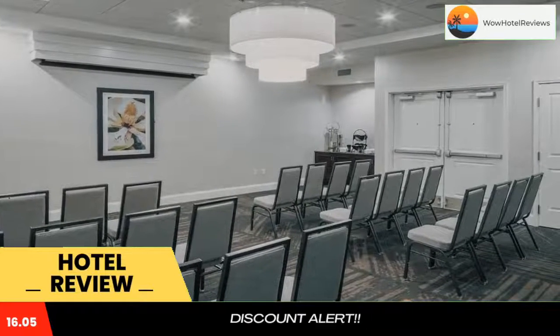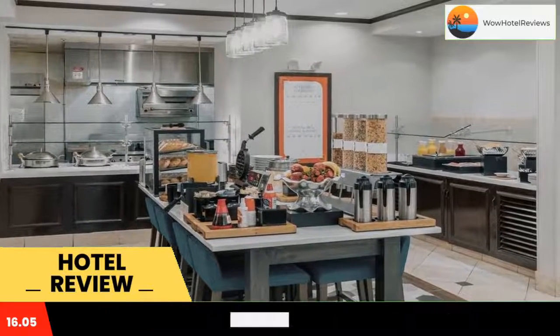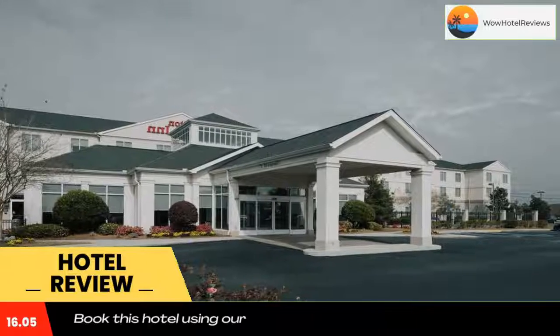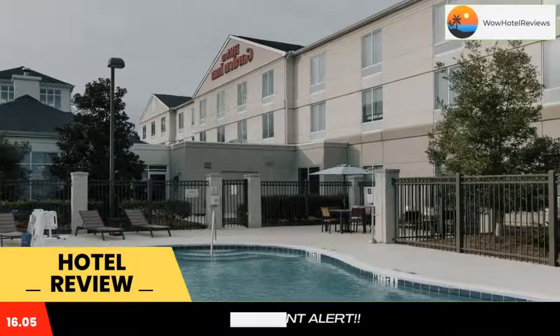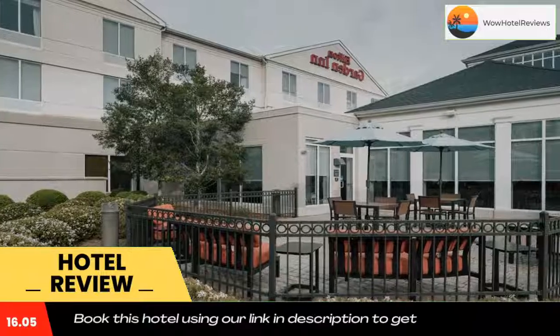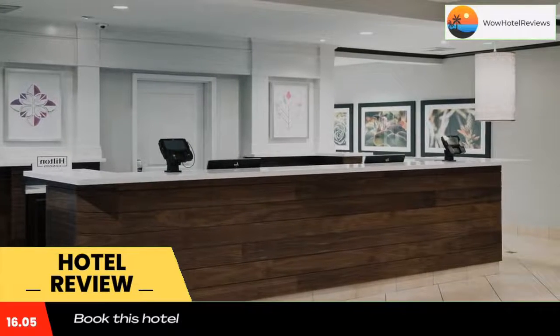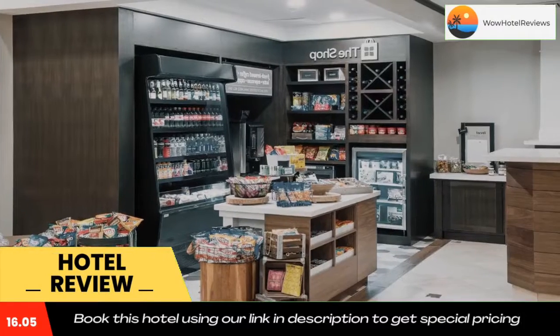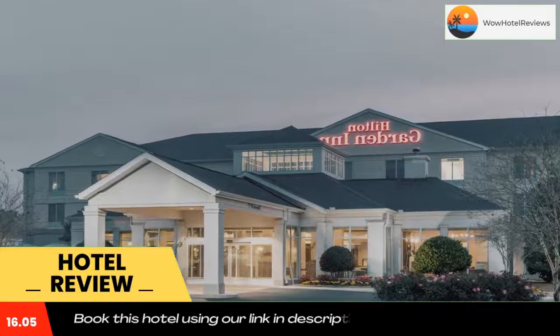The hotel offers a hot daily breakfast and guest rooms with 32-inch flat screen TVs and free wifi. Hilton Garden Inn Dothan features an outdoor pool and a fitness center. A 24-hour business center and the Great American Grill restaurant are also located on site. Guest rooms are equipped with microwaves, mini refrigerators, coffee makers, and work desks.